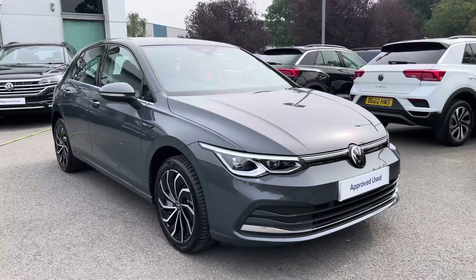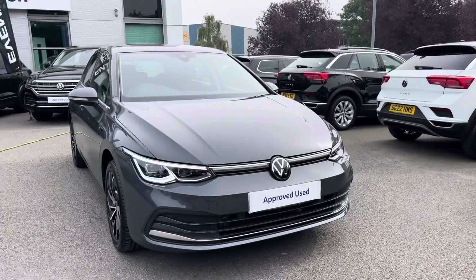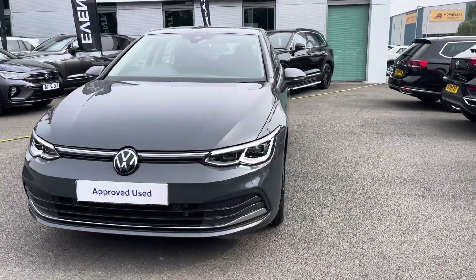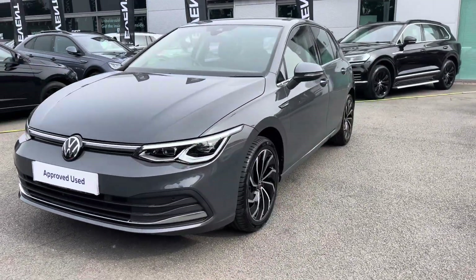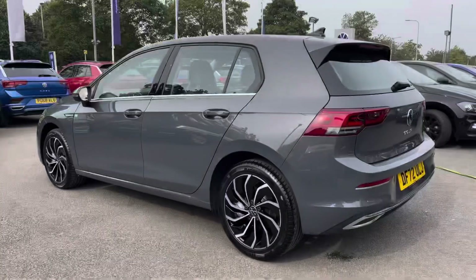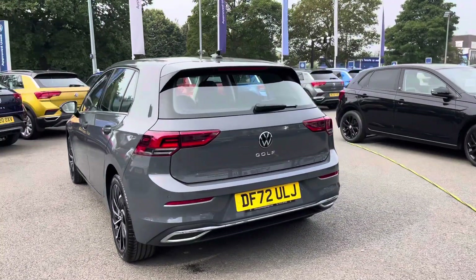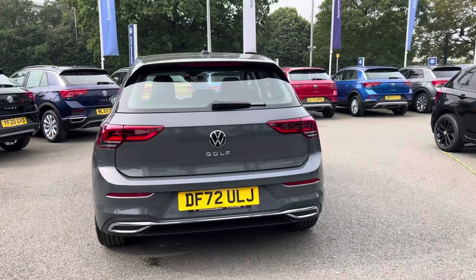Hi, I'm Jack from Crew Volkswagen and I'm going to show you around this approved used Volkswagen. This is the Golf 8 Style finished in Dolphin Grey metallic paint, featuring the 1.5 TSI petrol engine producing 130 PS with a six-speed manual gearbox. The car benefits from a full Volkswagen service history, giving you peace of mind motoring alongside the approved used benefits, which I'll mention at the end of this video.